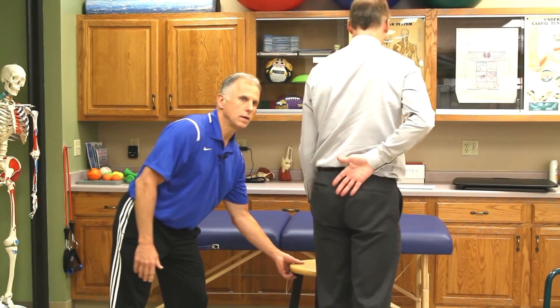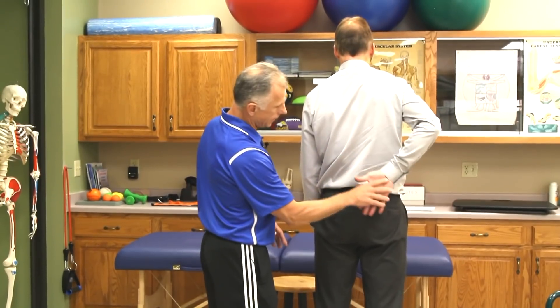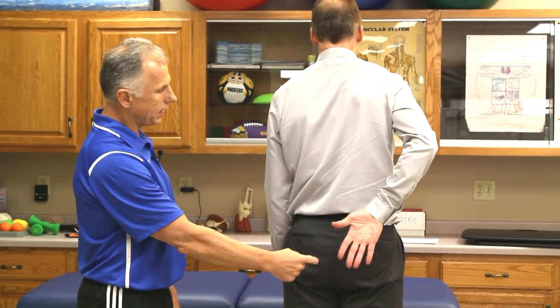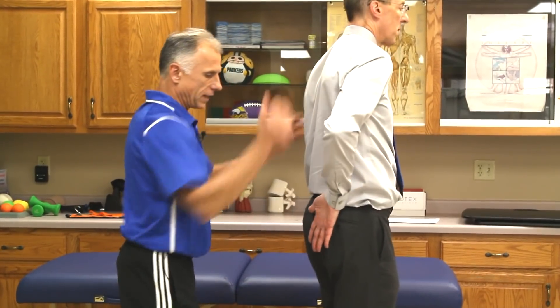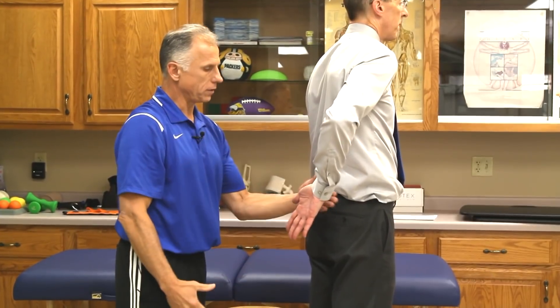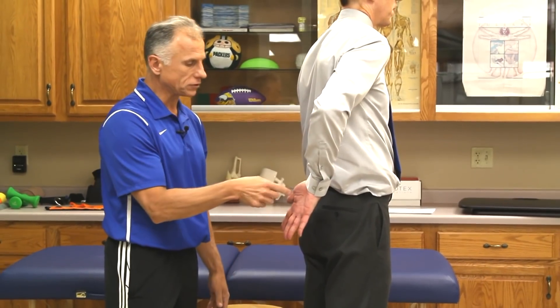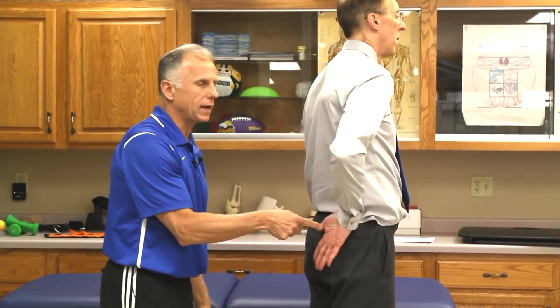If the drop arm is positive, the next test is the lift off. You take the palm of your hand and place it right on the buttocks, then lift it off. This tests the subscapularis muscle, which is one of the rotator cuff muscles. I push here, and if that produces pain, or you can easily push it in with associated pain, then it's positive. If both the drop arm and the lift off are positive, it's a very strong indicator of impingement.